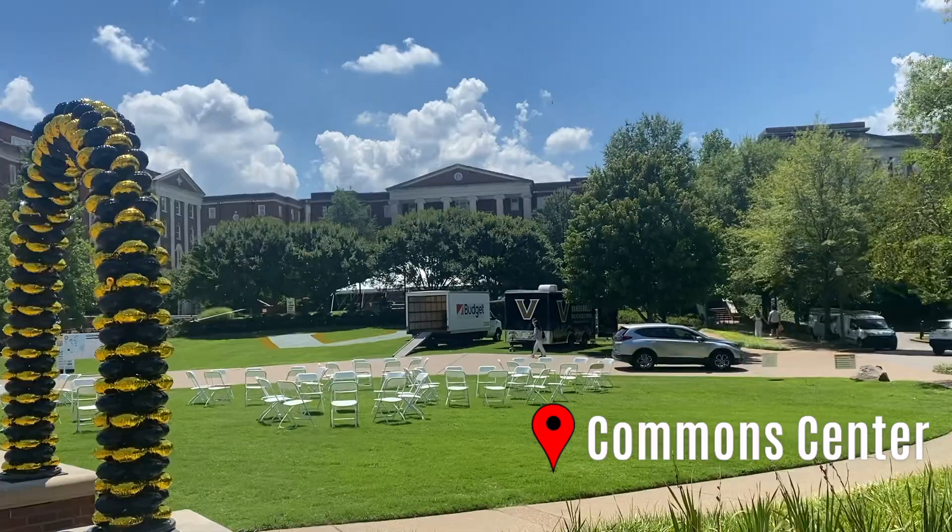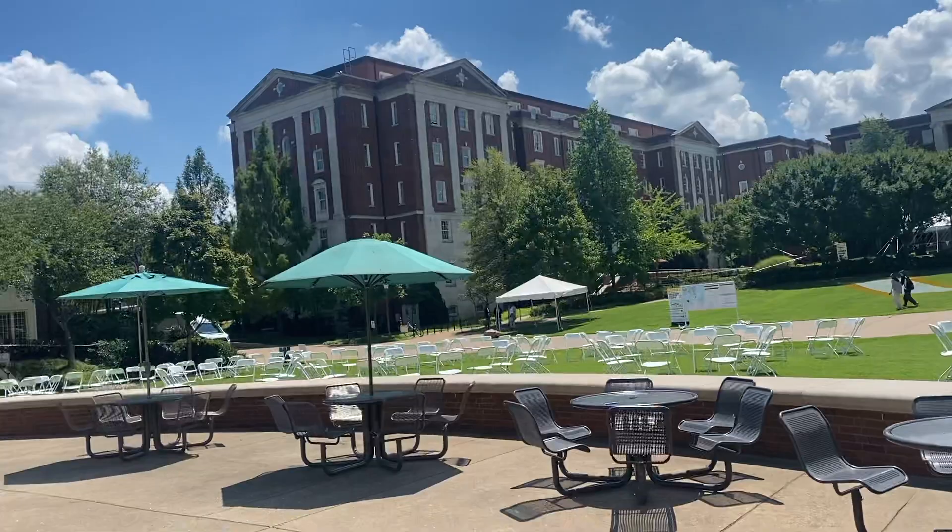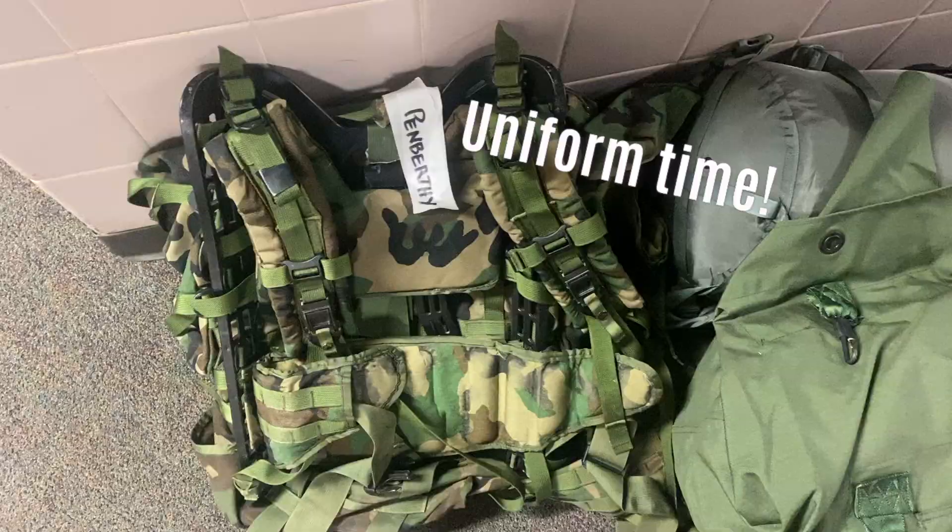This is the common center — basically all the freshman dorms are in this area, and this is the common area where they have a dining hall and a workout room. As you can see, they're starting to prepare for freshman orientation, which starts on Saturday. We get a little sneak peek because we're here early. Here's Crawford — this is my dorm building. I think this is kind of the side entrance.